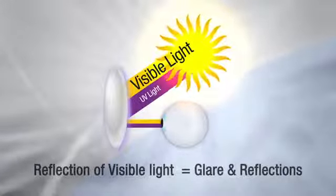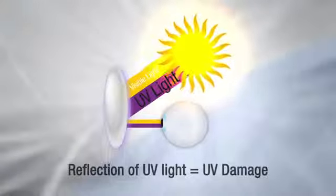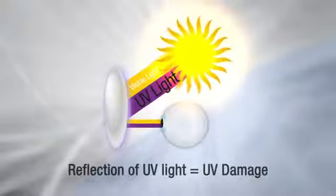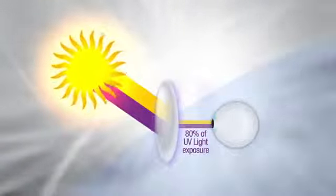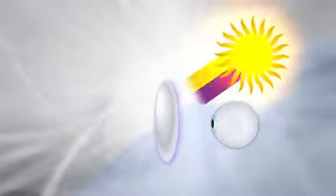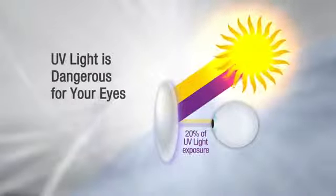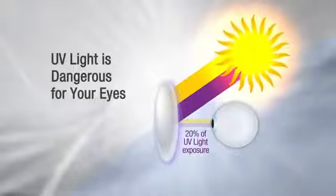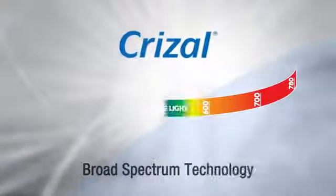But when UV light reflects off the lens, it causes damage to the eyes, especially when reflecting off the backside into your eyes. In fact, approximately 20% of the dangerous UV light that reaches your eyes comes from the back and sides of your lenses.